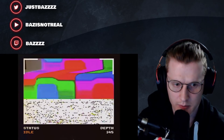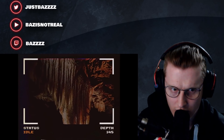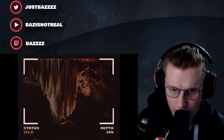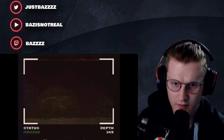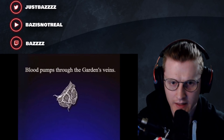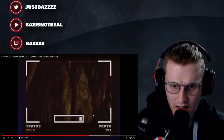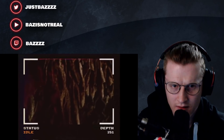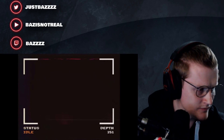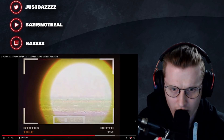Getting Subnautica vibes. Always being carried, I think. It's like a fungus, a fungi. What the hell - blood pumps through the garden's veins, the crops mature. So they're saying that Earth is in itself a being, which I guess isn't completely false. Yeah zoom out, bro - what the hell is that?